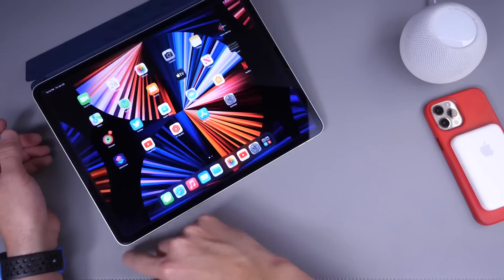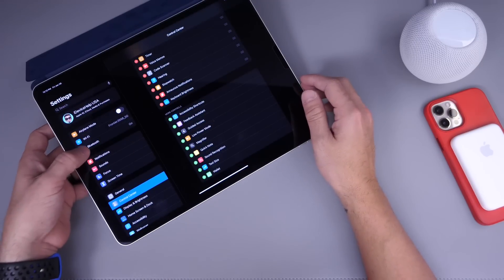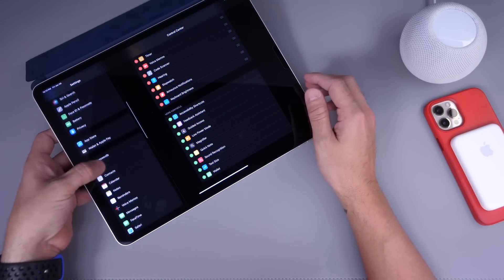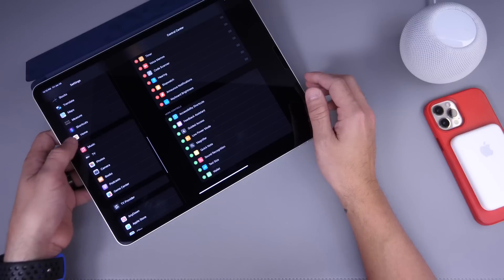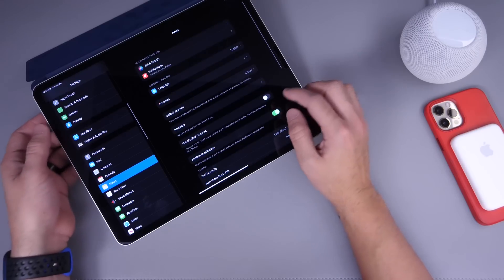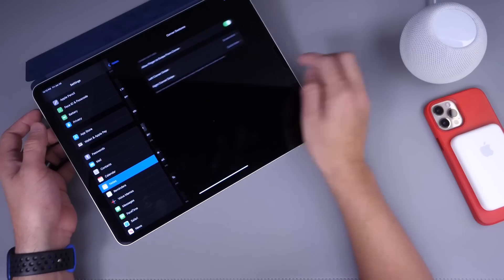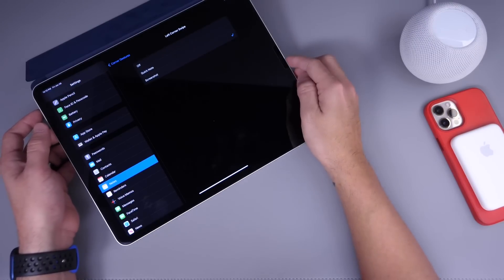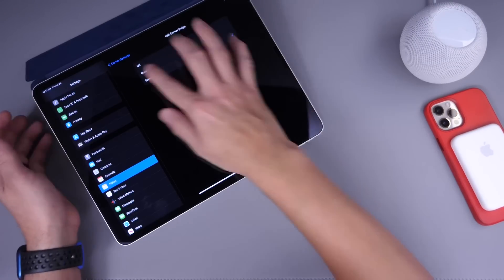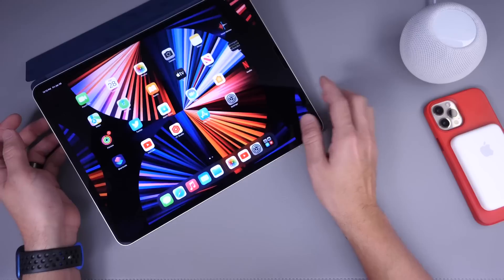So on iPad we now have Quick Notes on the left corner and Screenshots on the right. Going into Settings under the Notes extension and scrolling to the bottom, you can find the Corner Gestures options. You can actually swap them — assigning Quick Notes or Screenshots to the left or right corner — and you can disable or enable this option as you wish.